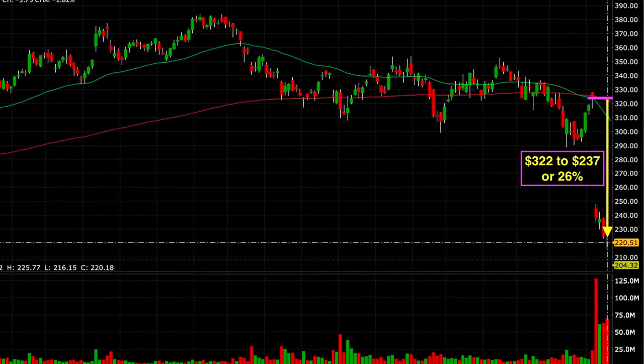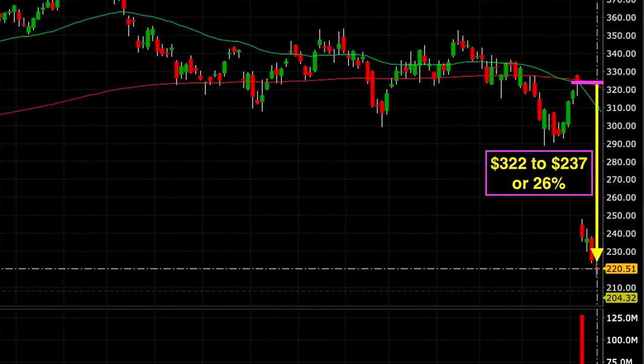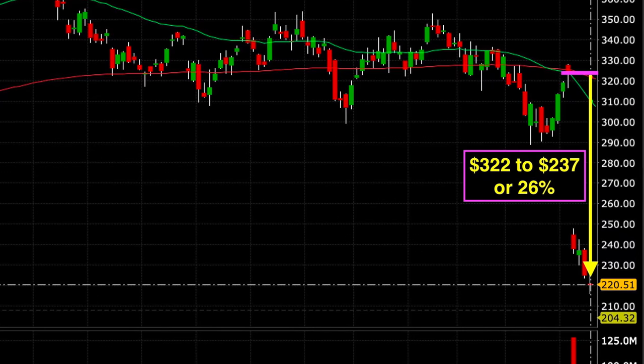Facebook came out with disappointing earnings and news that the market absolutely hated. Facebook dropped over 26%, from $322 down to $237, and now our position was really in trouble. On purpose, I'm picking one of the worst positions we've encountered over the past two years to help you see how you can potentially work a similar type of trade that goes against you.